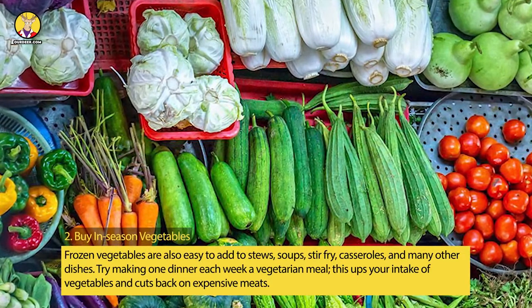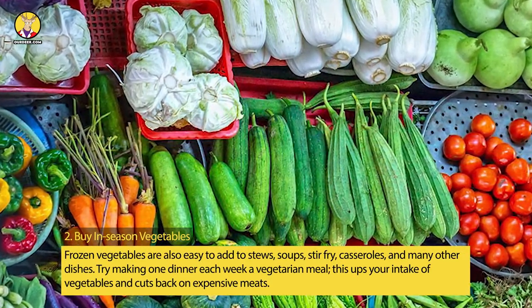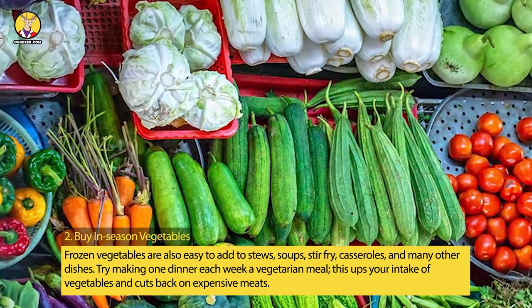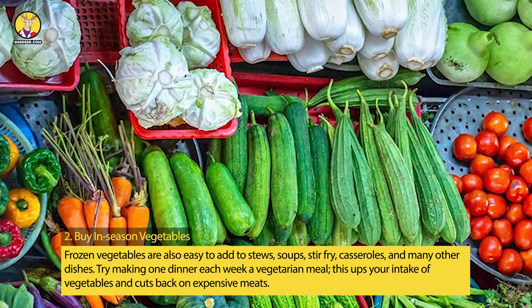Frozen vegetables are also easy to add to stews, soups, stir-fry, casseroles, and many other dishes. Try making one dinner each week a vegetarian meal — this ups your intake of vegetables and cuts back on expensive meats.